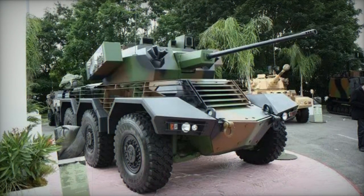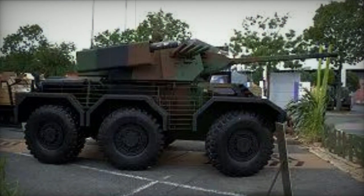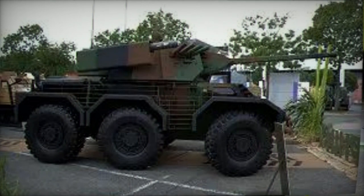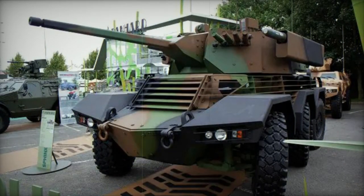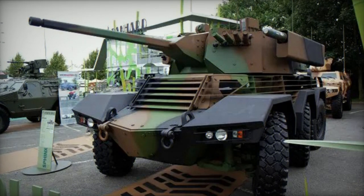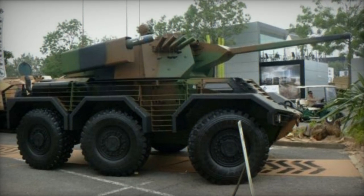A mock-up of the Panhard Sphinx was unveiled in 2010. Initially, Panhard was expected to compete against Nexter and Renault Trucks Defense to fulfill this requirement. Nevertheless, the French Army opted for another design known as the Jaguar, developed by a temporary consortium of French companies including Nexter Systems, Renault Trucks Defense, and Thales.